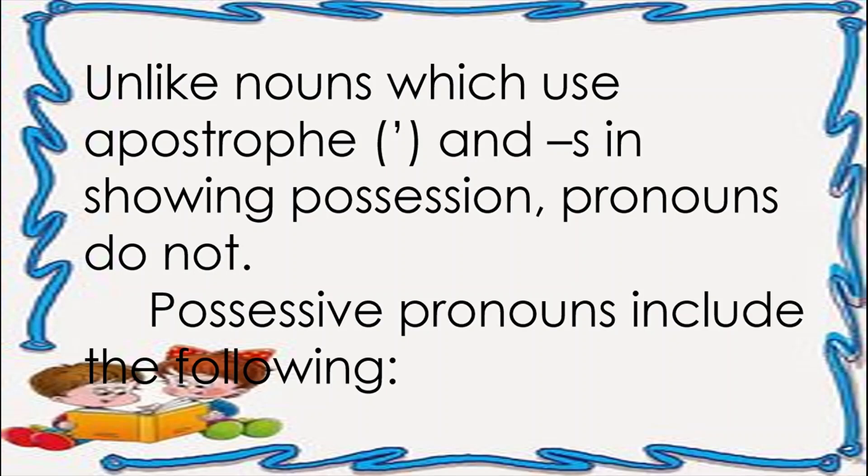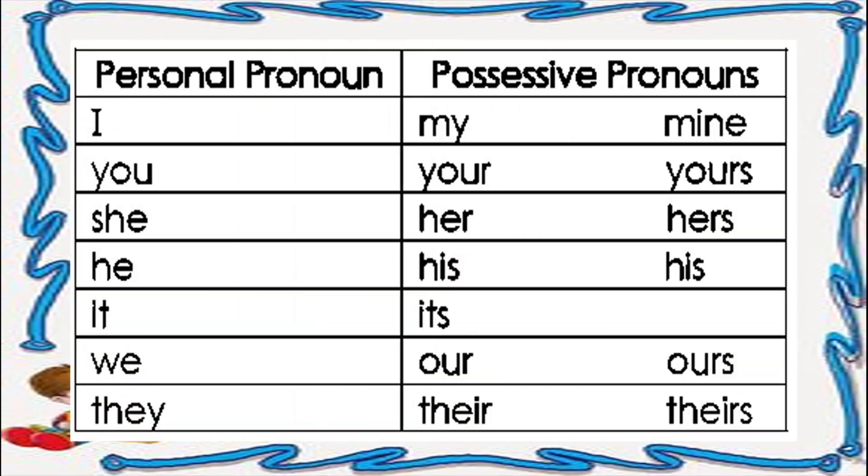Possessive pronouns include the following. For the personal pronoun 'I,' the possessive pronouns are 'my' and 'mine.' For 'you,' the possessive pronouns are 'your' and 'yours.' For 'she,' the possessive pronouns are 'her' and 'hers.' For 'he,' it is 'his.' For 'it,' it is 'its.' For 'we,' the possessive pronouns are 'our' and 'ours.' And for 'they,' the possessive pronouns are 'their' and 'theirs.'